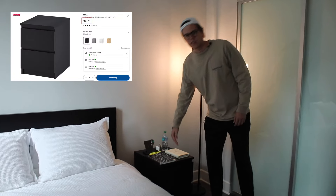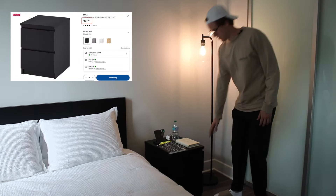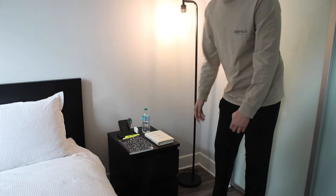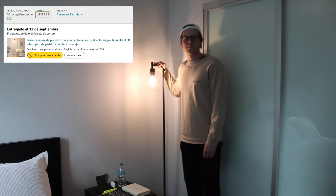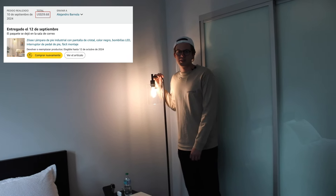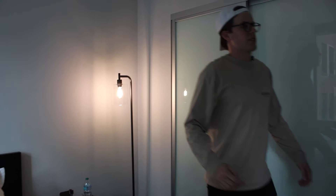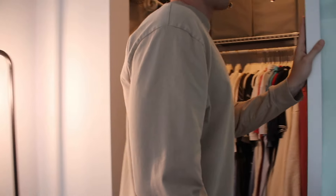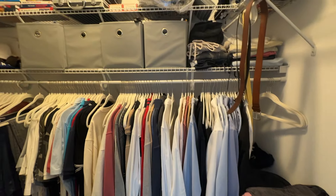I have the HEMNES nightstand for $90 — a bit pricey for two drawers, but it matches the bed and looks great. There's another lamp in here, and I have a second TV that I brought from New York. The closet is insane — in New York I didn't even have a closet, and now I have massive space for everything. It's like my little cave.